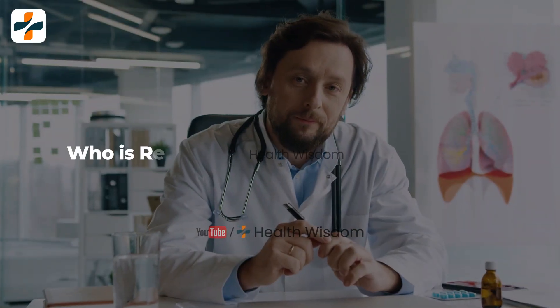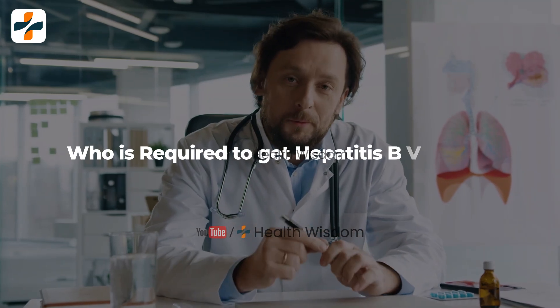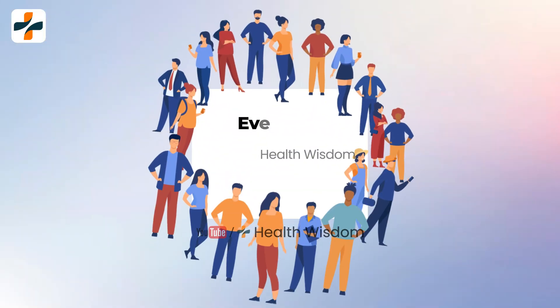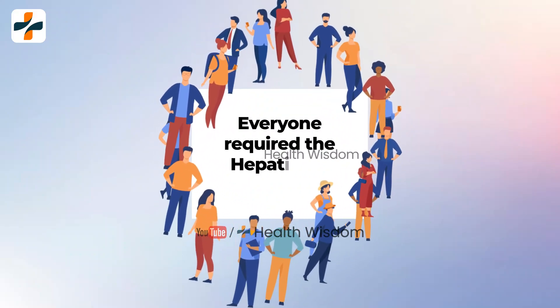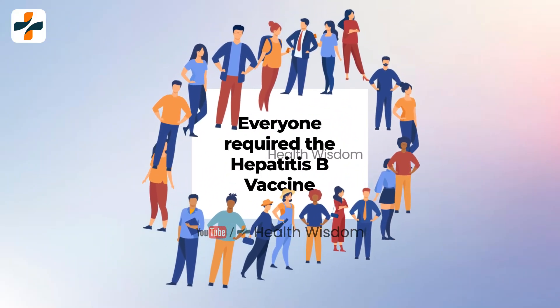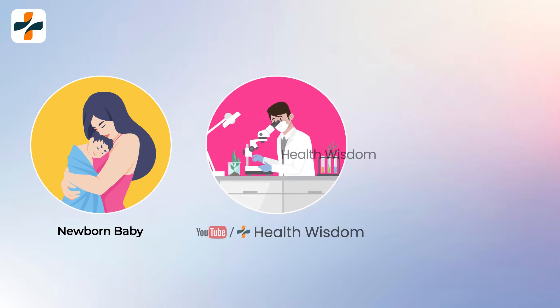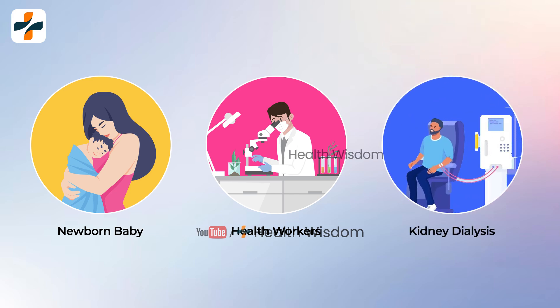Who is required to get the Hepatitis B vaccine? Everyone requires the Hepatitis B vaccine, especially newborn infants born to mothers who may have Hepatitis B. Health workers working with blood and body fluids and those undergoing kidney dialysis also require it.